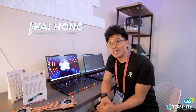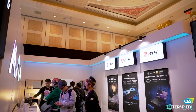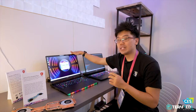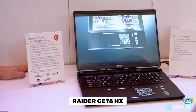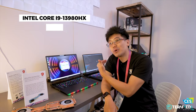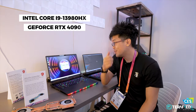We are still at CES 2023 and this is a dedicated video for two MSI laptops. This is the GE78 Raider — pretty much the top-of-the-line Raider laptop. You can expect the best in CPU and GPU: Intel Core i9 13th gen 13980HX as well as up to RTX 4090 for graphics, plus plenty of RAM and SSD.